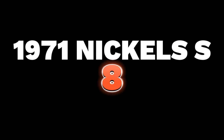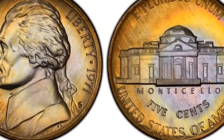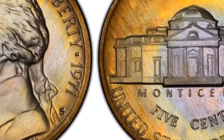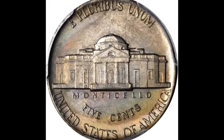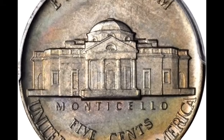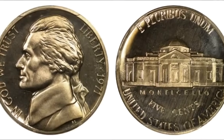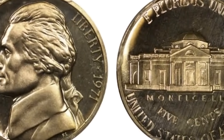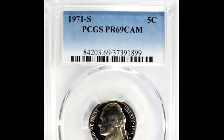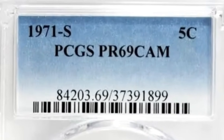Number 8 is a 1971 No-S Jefferson nickel graded PR69 Deep Cameo by PCGS. This conditional rarity is among the finest No-S 1971 proof Jefferson nickels certified, according to Heritage. The needle-sharp motifs are starkly contrasted against liquid-like mirrored fields on both sides, which exhibit a hint of warm light golden toning. It ended up selling for $8,100.